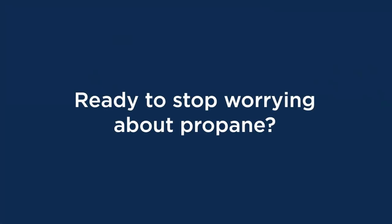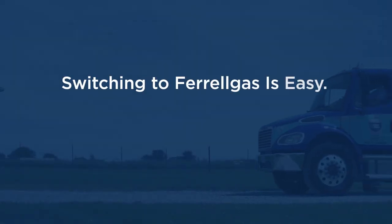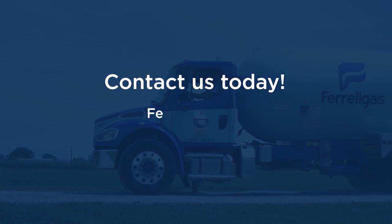So, are you ready to stop worrying about propane? From the first phone call to the first delivery, switching to Ferrogas is easy. Contact us to get started today.